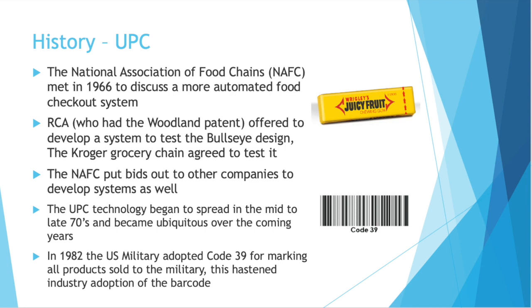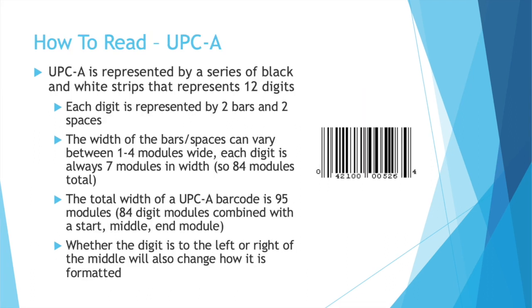It's not until the National Association of Food Chains met in 1966 that this idea really began to grow over the next decade. They met because they wanted a more automated food checkout system. RCA — if you remember, they had the Woodland patent — offered to develop a system to test the bullseye design. The Kroger Grocery Chain offered to test it in some of their stores. The NAFC put bids out to other companies to develop systems as well. The one that really won out was the UPC technology. This began to spread in the mid to late 70s and became ubiquitous over the coming years. In 1982, the U.S. military adopted Code 39 for marking all products sold to the military, which really helped hasten industry adoption of the barcode.